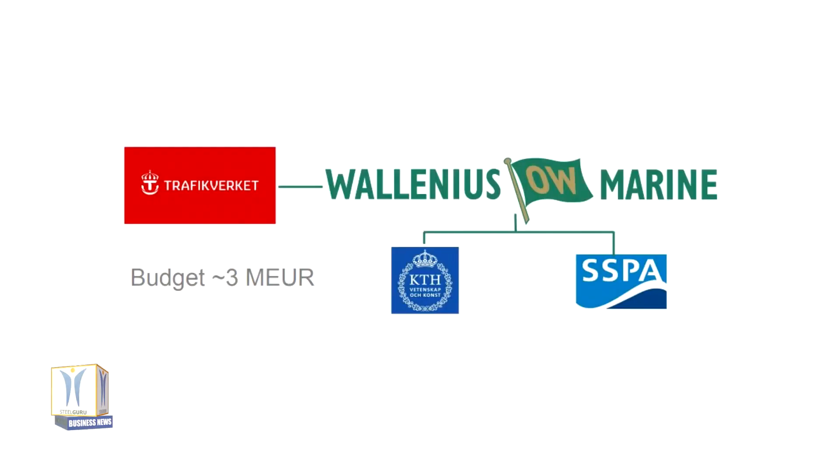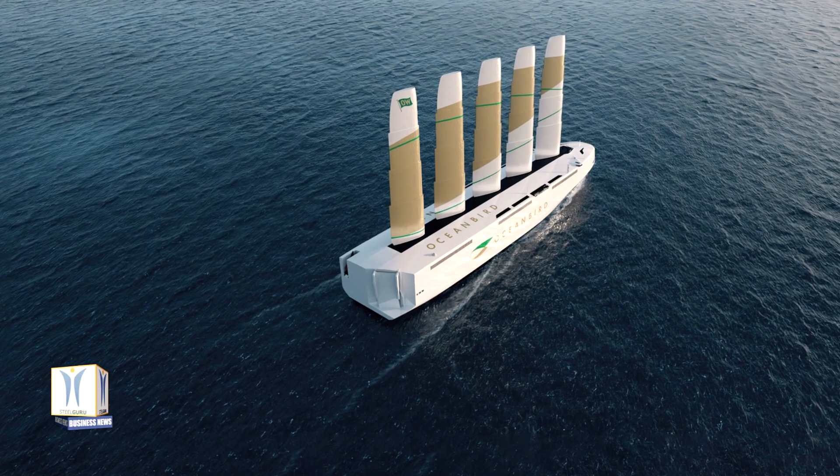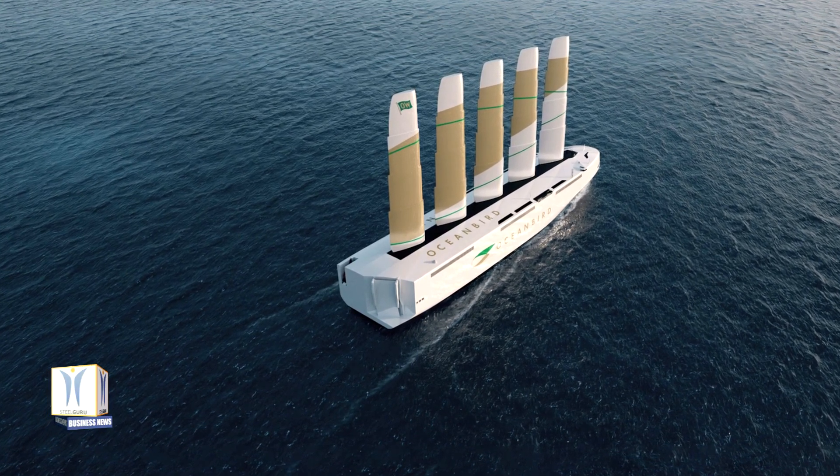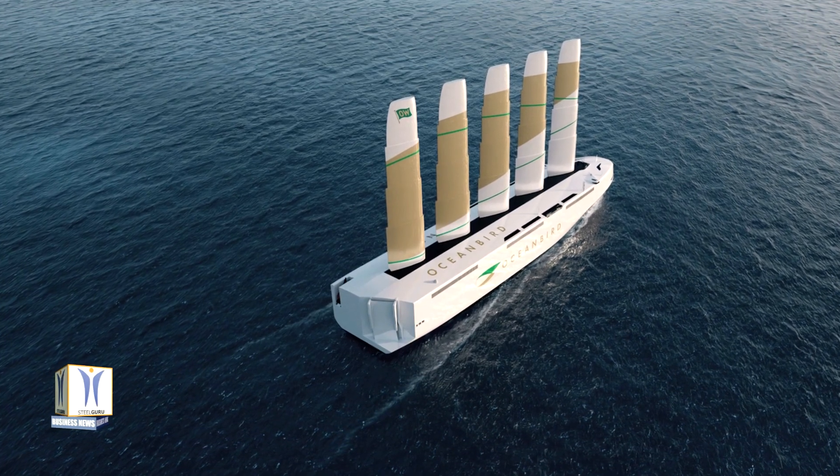In the research project Wind-Powered Car Carrier (WPCC), three partners — Wallenius Marine, KTH Royal Institute of Technology, and SSPA Sweden — are developing a wind-powered vessel from concept to a technical and financially viable design ready to be built within three to five years. This project aims to pave the way for a paradigm shift in maritime transport by demonstrating that this new transport concept is possible even in the near future.